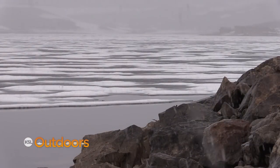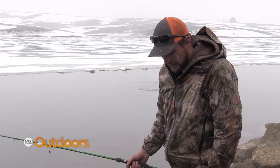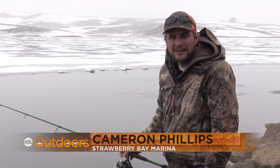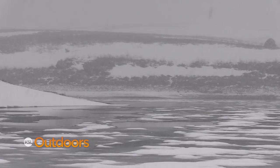Battle Flats over here on the Soldier Creek side is a great place to come. The dam is a great place to come. On the Strawberry side, if we've got some decent water working here, we'll probably look at Chicken Creek as a good option. The Ladders Channel is a good option there. So there's going to be a few places.